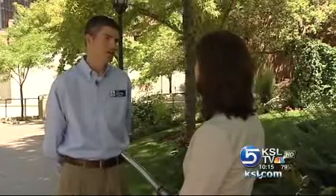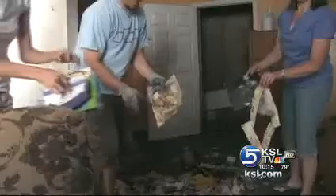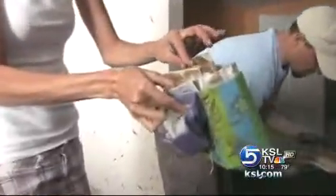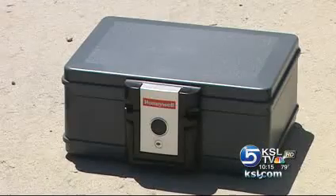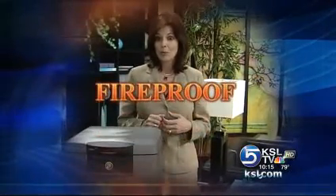Absolutely, says Eric Fairbanks. His company deals with messes left behind by water and fire. Utah Disaster Cleanup recommends homeowners store valuables in portable home safes — anywhere from photos and family memories all the way to Social Security cards, birth certificates, death certificates, all types. These safes are growing in popularity and seem to be somewhat affordable. We bought four of them at local retail stores, costing between $25 and $70. Three claimed to be waterproof and fireproof; one was just fireproof.